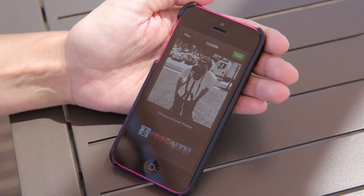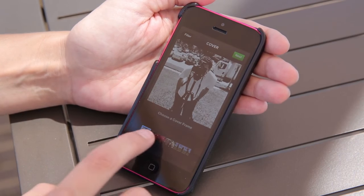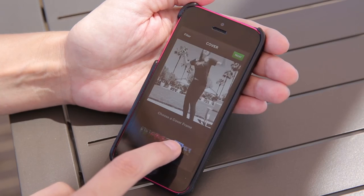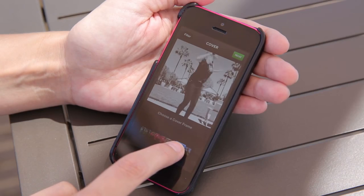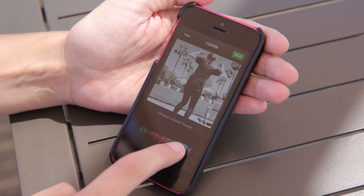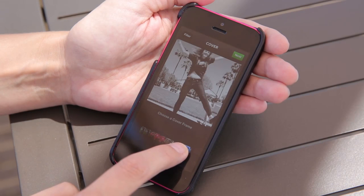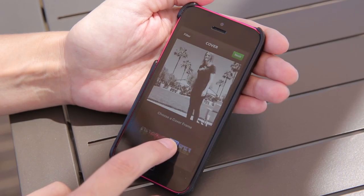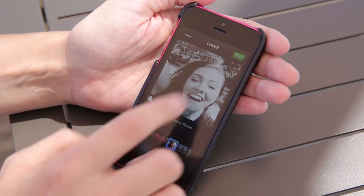We can tap on next, and then we can choose a cover frame. This is a really neat feature that Vine doesn't offer, where you can choose what people see when they're picking your video. So if we wanted to do this craziness of me jumping, we could do that — it's me and my wacky eyebrows. We'll do that one because it's ridiculous.